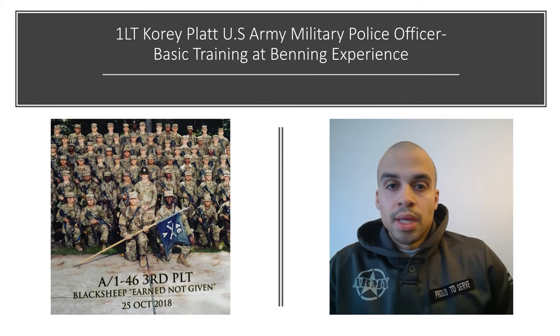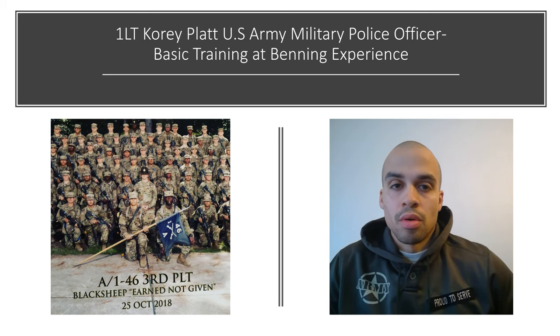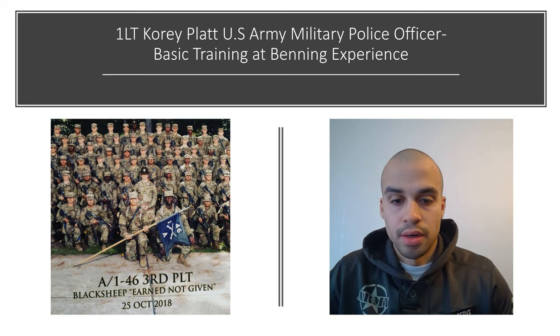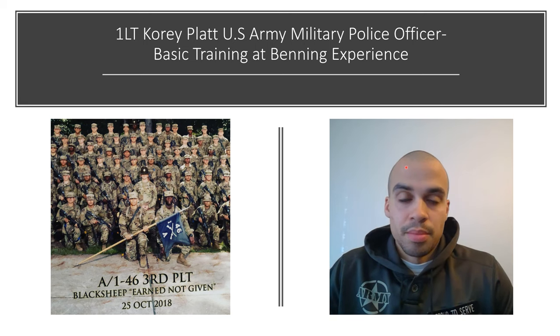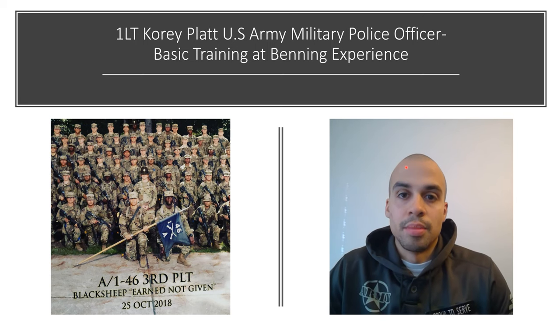What's going on YouTube? My name is Corey Platt and I am a U.S. Army officer. In this video I will be going over my basic training experience at Fort Benning. In this picture right here, I am the guidon bearer, which in my platoon was given to the person who scored the highest on their APFT.